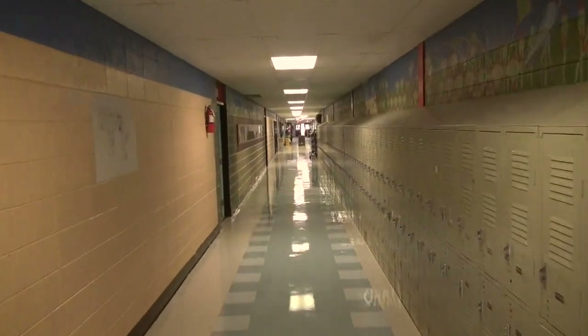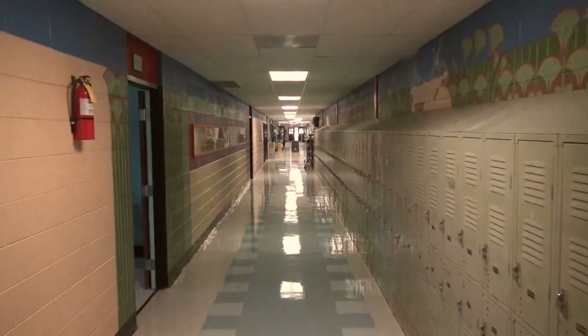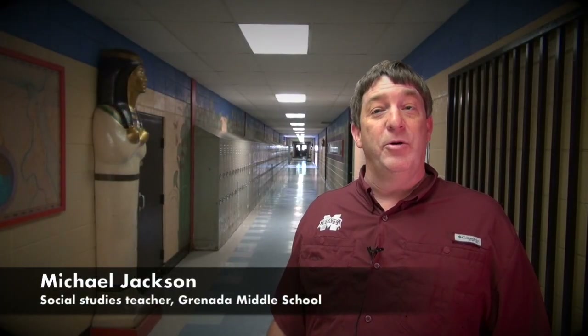As you can see on the sixth grade hall, this is actually the Egyptian hall. So when the kids come in, the first thing I ask them is, what do you know about Egypt? Well, of course, some of them may talk about mummies and things like that, but I don't give them a whole lot of information. And then I remind them — it's the sixth grade hall — you may not realize it, but as you walk through it, you actually walk through a tour of Egypt.